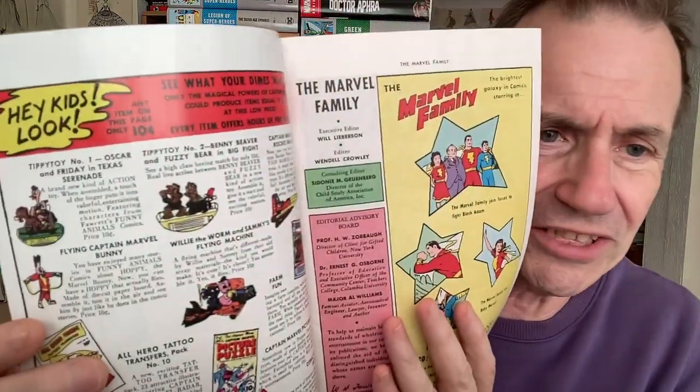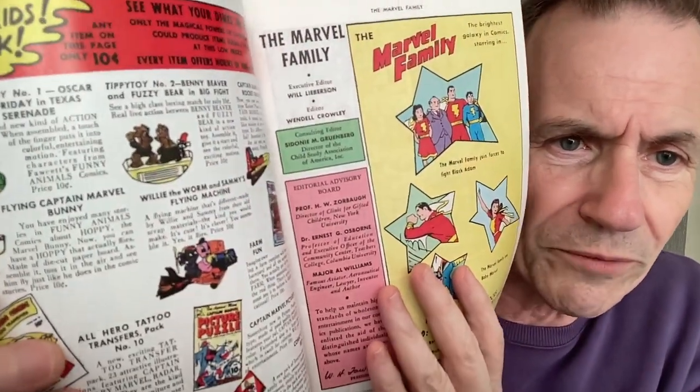He goes and faces Black Adam in this. This is the first appearance of Black Adam. Considering Black Adam could probably wipe out entire skyscrapers, Uncle Marvel doesn't do too bad going up against him. Hey kids, look — I love these old adverts. You've got a wonderful tippy toy number two, Benny Beaver, Fuzzy Bear, and loads of different things. You've also got some Captain Marvel ones — I imagine these go for serious money as well.